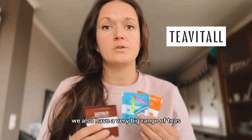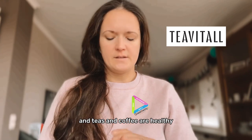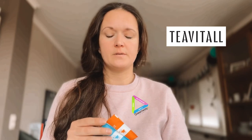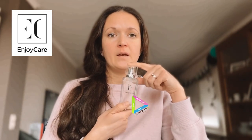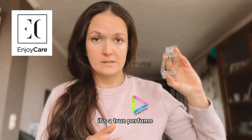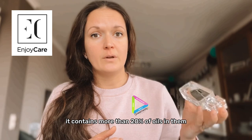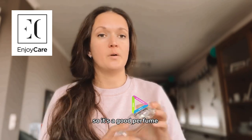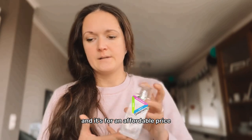We also have a big range of teas and coffee — they are healthy and contain only herbs. We also have a big range of perfumes that last long. It's a true perfume containing more than 20 percent oils, so it stays on, smells good, and is available at an affordable price.